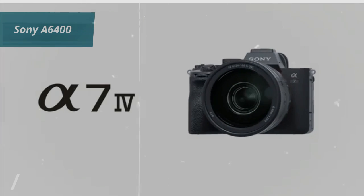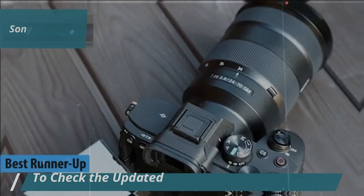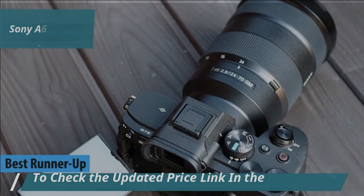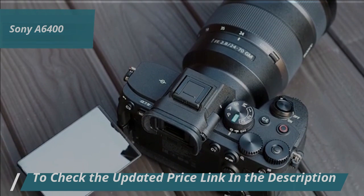Next on our review list is the Sony A6400, also known as the runner-up best budget mirrorless camera for 2025. Despite being around for a while, it remains a strong contender with its unbeatable price-to-performance ratio.